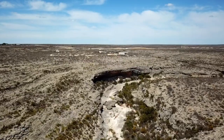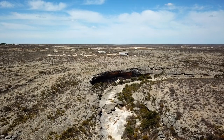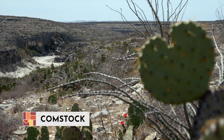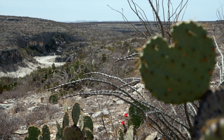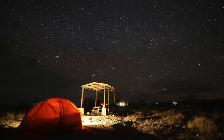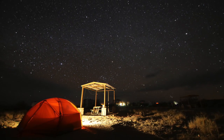Seminole Canyon State Park is a lonely dot on the map of southwest Texas near the US-Mexico border. It's brutally hot and dry, mile after mile of cactus and mesquite trees with few people. But for adventurous travelers it's worth exploring.